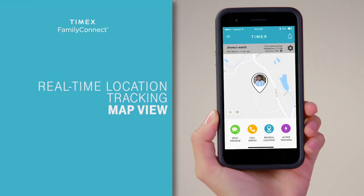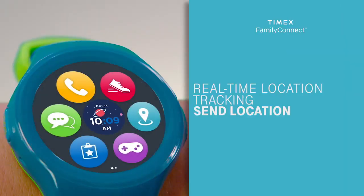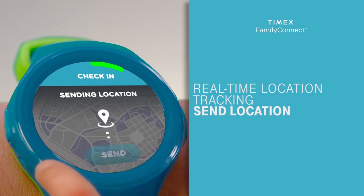The map can be seen in either street view or satellite view. Your child can also check in from the watch and send their location instantly to you and all designated guardians.